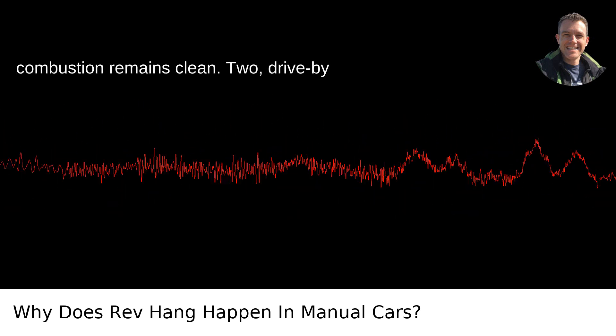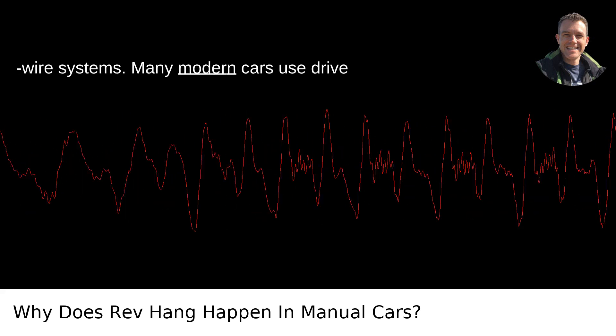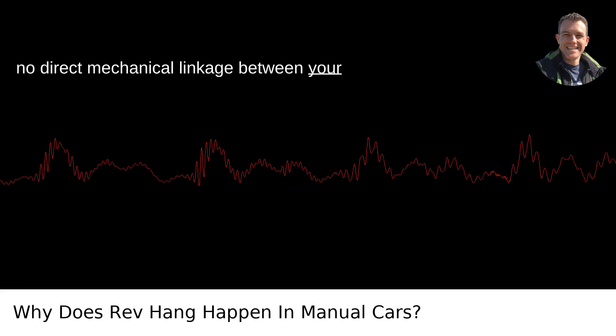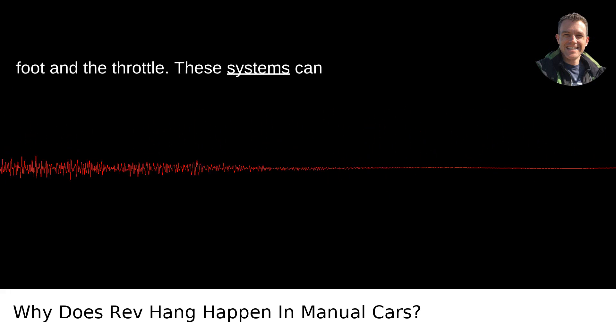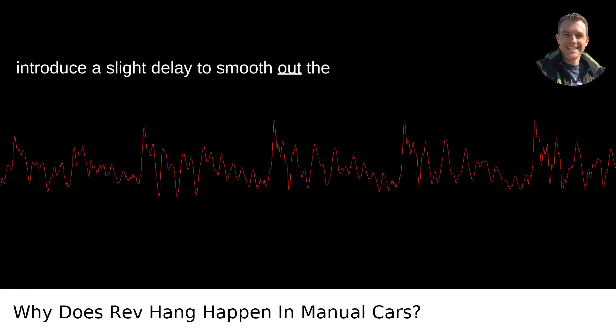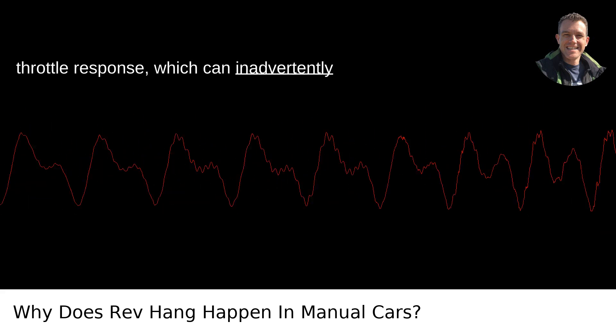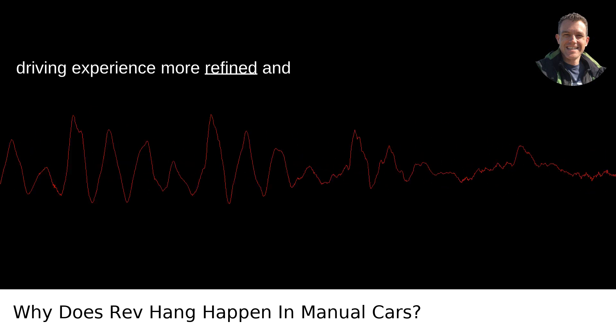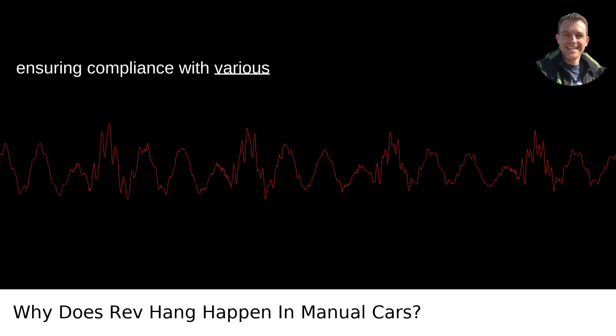2. Drive-by wire systems. Many modern cars use drive-by wire throttle systems, meaning there's no direct mechanical linkage between your foot and the throttle. These systems can introduce a slight delay to smooth out the throttle response, which can inadvertently cause rev hang. It's part of making the driving experience more refined and ensuring compliance with various regulations.